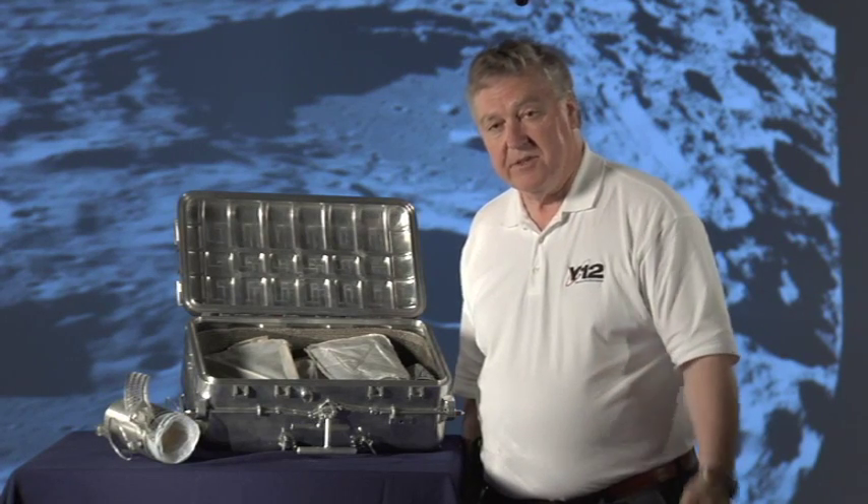I hope you've enjoyed viewing these images of the Apollo space program featuring Y-12's moon box. There's one on display here in the Y-12 History Center. We welcome you and your family to drop by at any time and see the other exhibits available here in the Y-12 History Center.